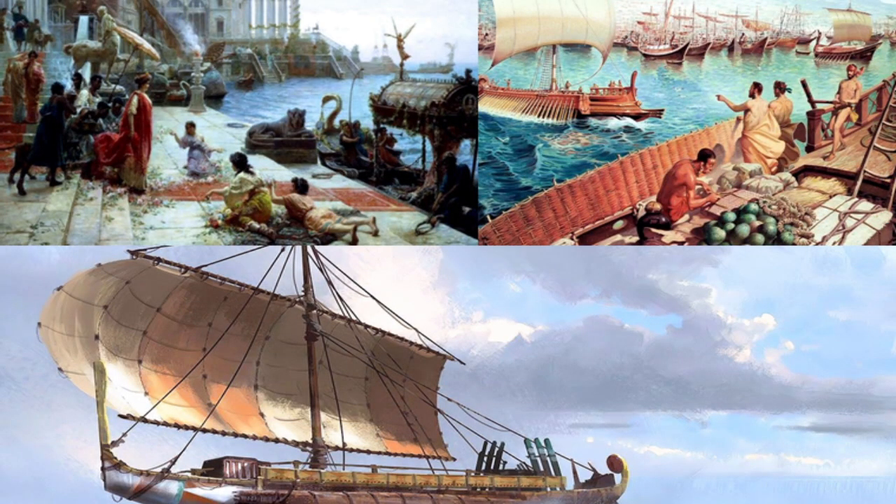Despite all the improvements in roads, transport by water — river, canal, or sea — as shown in that previous chart on water carriage, was always preferred around the world, certainly before the railroad. Bulk goods could be moved safely, cheaply, and in large volumes by water, despite the occasional toll or piracy.